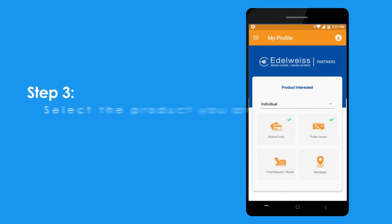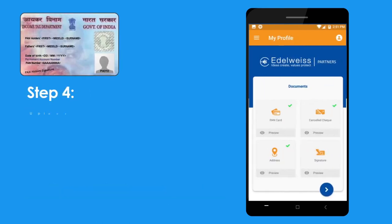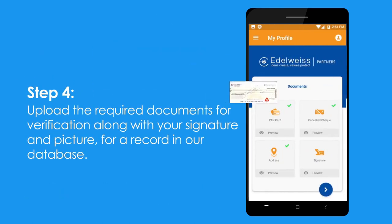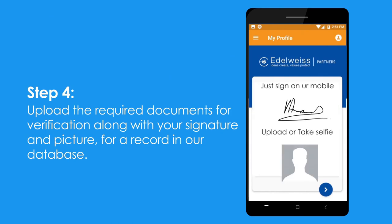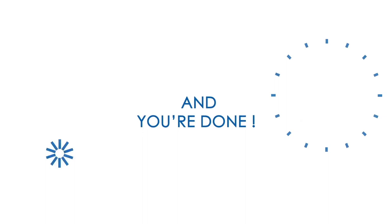Step 3: select the product you are interested in. Step 4: upload the required documents for verification along with your signature and picture for a record in our database — and you're done.